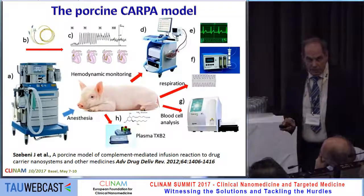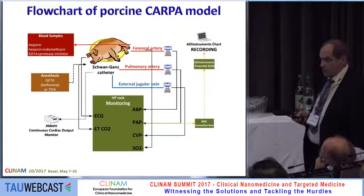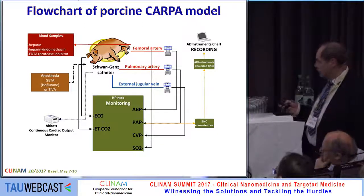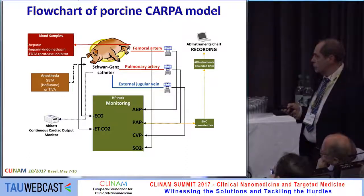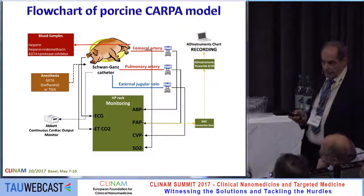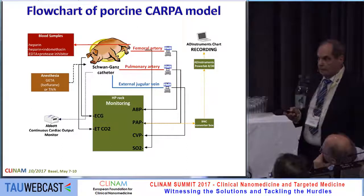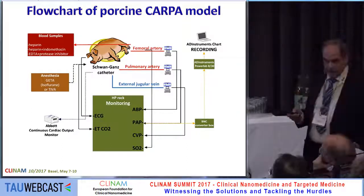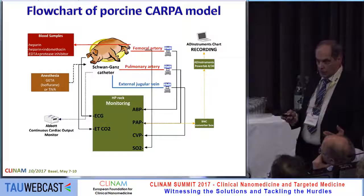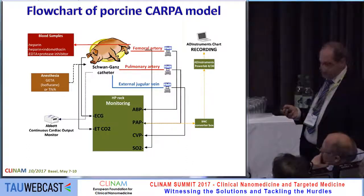What we use in our laboratory is the pig model. The most important parameter is pulmonary arterial pressure change, but we also monitor systemic blood pressure, CO2, ECG, oxygen, and other parameters. We also take blood samples and analyze thromboxane and other secondary mediators, and follow changes in blood cells — counting white blood cells and observing the effect of CARPA on thrombocytes and white blood cells.